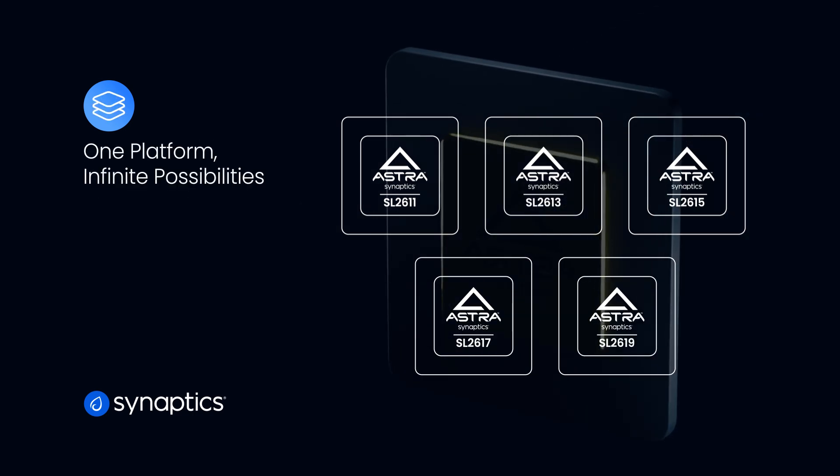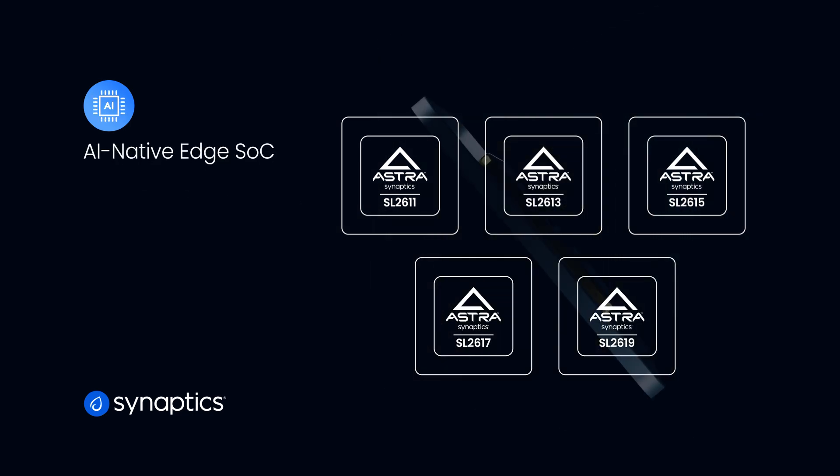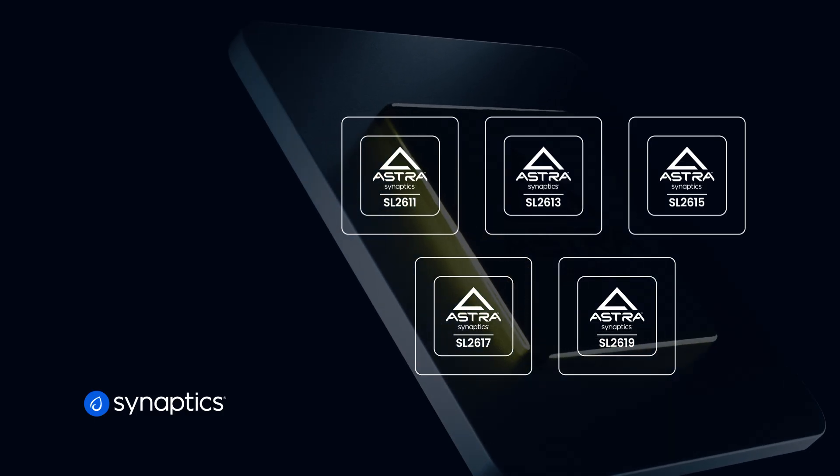The SL2610 product line delivers flexible, cost-effective AI processors from high-performance to ultra-efficient designs for a wide range of devices.